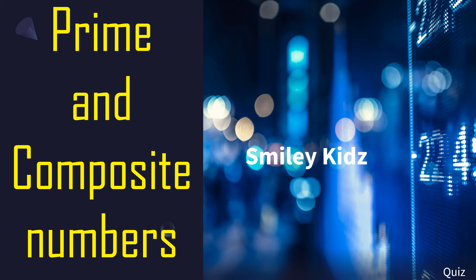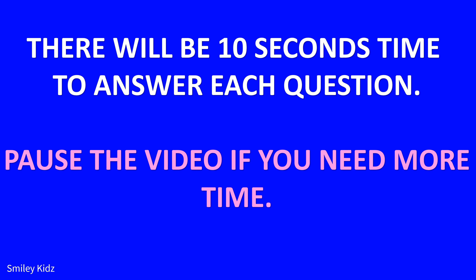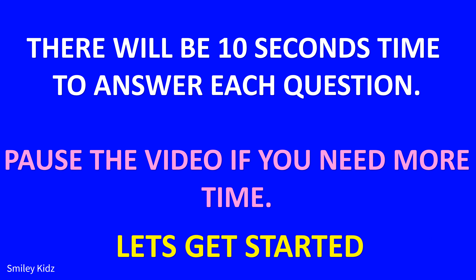Hi everyone, a very warm welcome to Smiley Kids channel. Now let's take a math quiz on prime and composite numbers. There will be 10 seconds time to answer each question. Pause the video if you need more time. Let's get started.